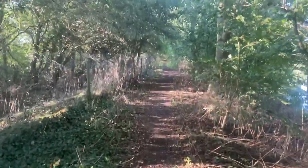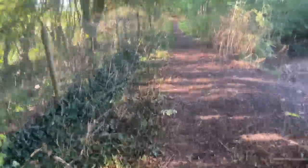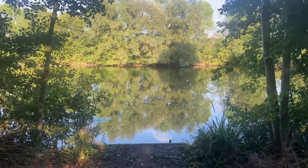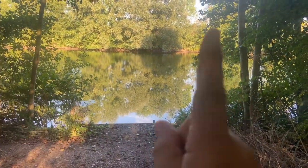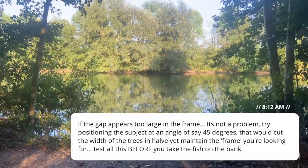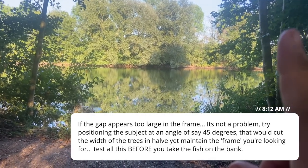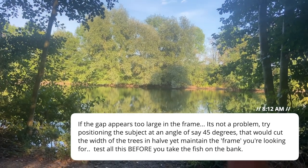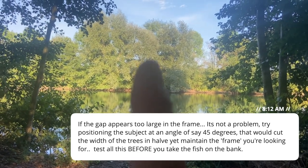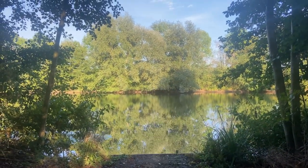Another natural frame you'll always find is fishing swims. You've got trees here and trees here with a nice gap in the middle. If you take a shot from down low, you can put the person in the middle of the frame with the fish, and you've got natural framing from the trees on either side. With great distance between yourself and the background, all those background elements would be out of focus and you'd be nice and sharp in the middle of the frame.